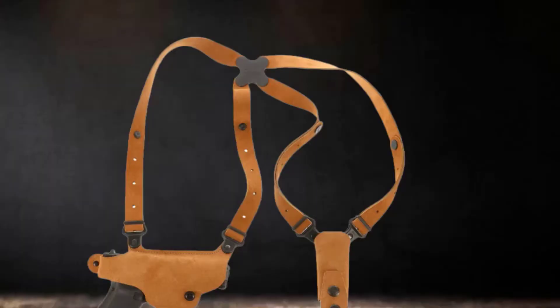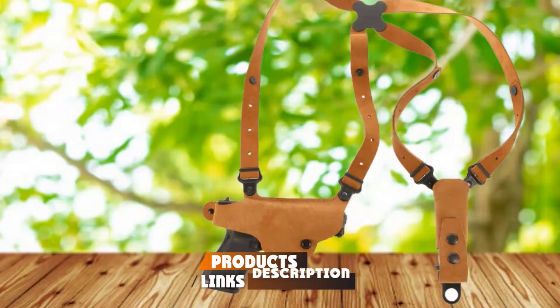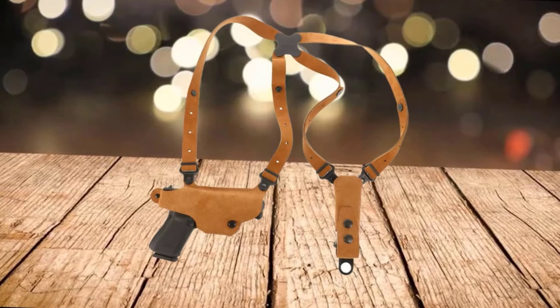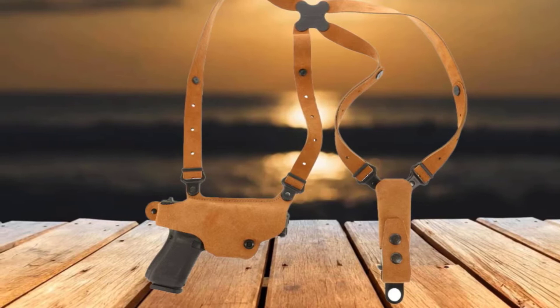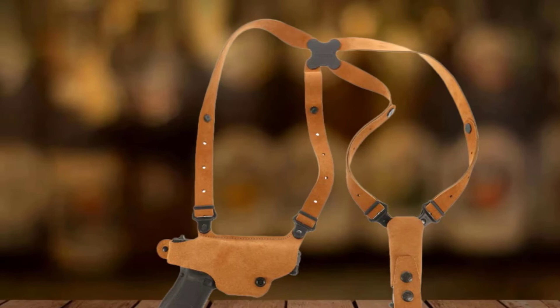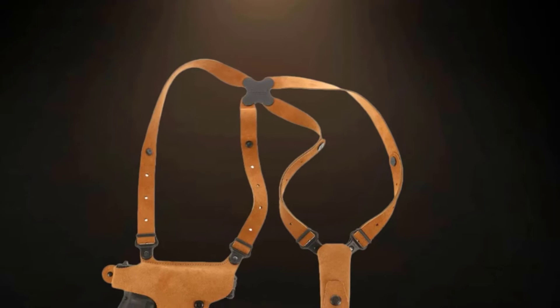Moving on to number 2: the Galco Classic Light Shoulder Holster for Walther PPK/PPK, in Natural. Galco has a stellar name in holster manufacturing. They began producing quality holsters as far back as 1970, and their designs are now stated to be the most copied in the world. We are looking at the model for right-hand shooters designed to fit Walther PPK and PPK handguns, though the Classic Light series also comes in right or left-hand draw. All models are natural color and made from premium center-cut steer hide, suitable for semi-automatic pistols and double-action revolvers.